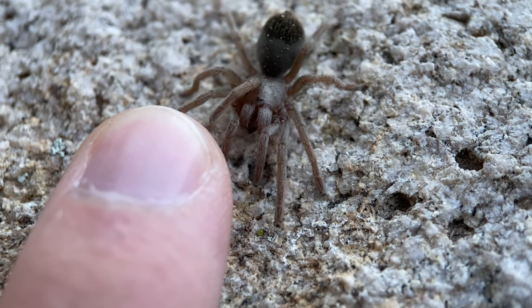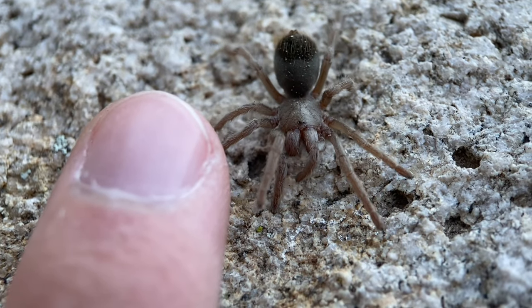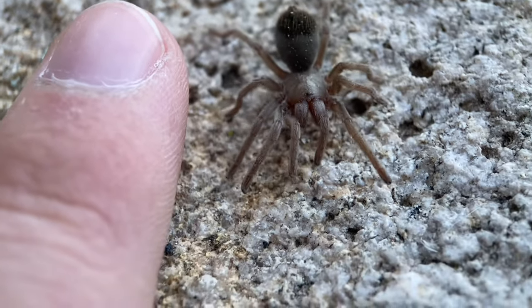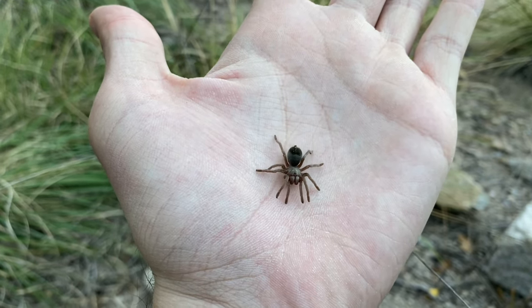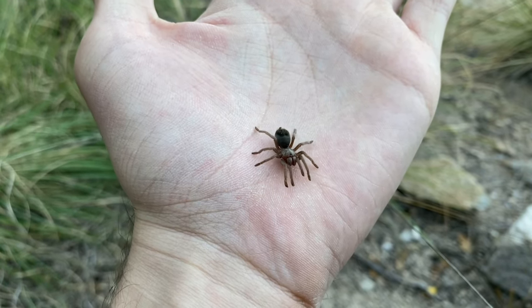As it goes with tarantulas in the genus Aphonopelma, I wouldn't be very surprised if this one took a couple of decades to mature. Tarantulas in the genus Aphonopelma, especially the ones at higher elevations, are notorious for having absolutely absurd growth rates.